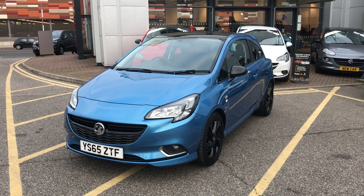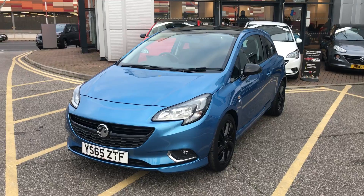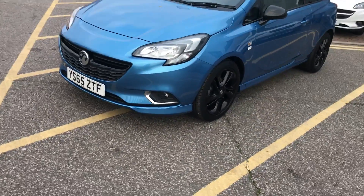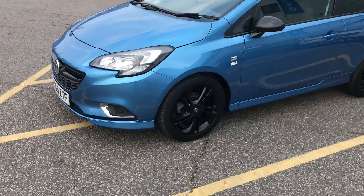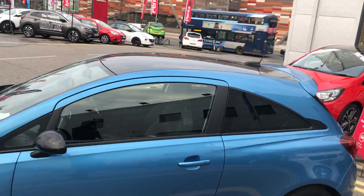If you have a look at the car itself, you can see the car is finished in Persian blue. As this is the Limited Edition version of the Vauxhall Corsa, you have your black trim — so your black front grille, your black 17 inch alloy wheels, the black wing mirrors, and the black roof on the car there as well.